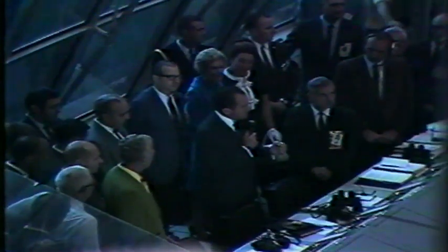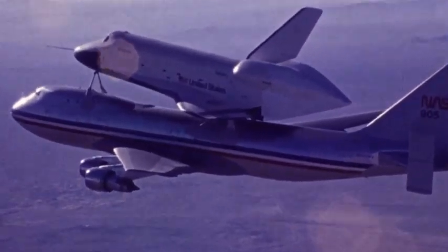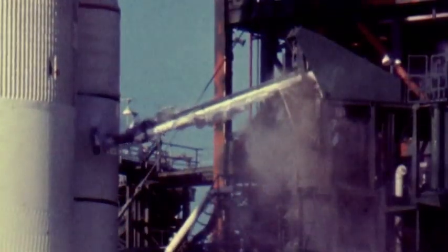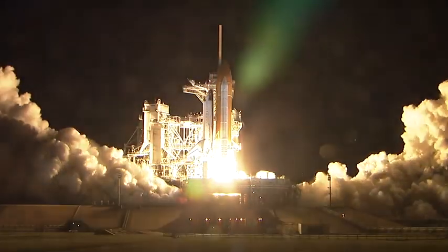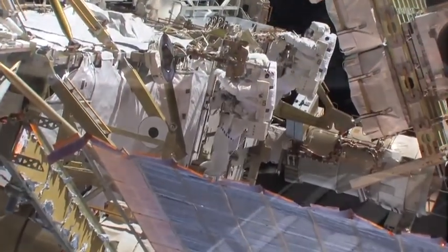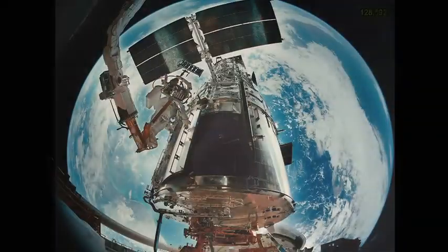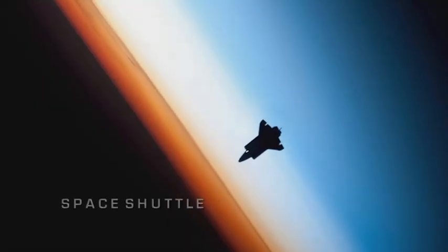An idea born in unsettled times. We are going forward. America, the United States, is first in space. It becomes a feat of engineering excellence — the most complex machine ever built to bring humans to and from space, and eventually construct the next stop on the road to space exploration. As 30 years of flight draw to a close, its legacy is one of unsurpassed achievement. NASA's Space Shuttle.